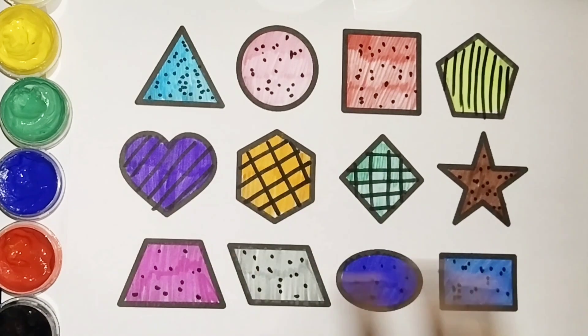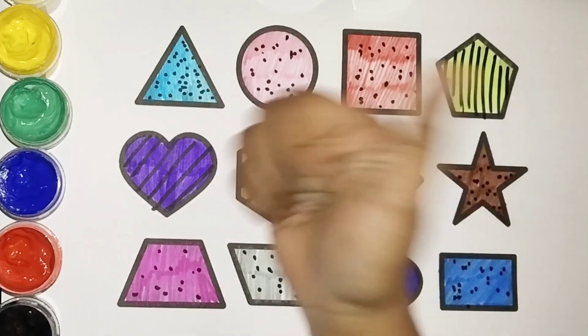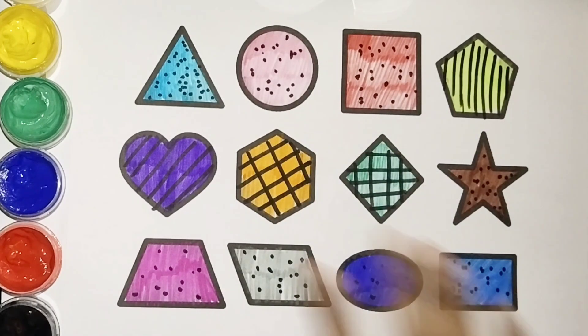Kids, have you learned these shapes? If yes, give a thumbs up and subscribe to the channel. We will see you in the next video. Bye!